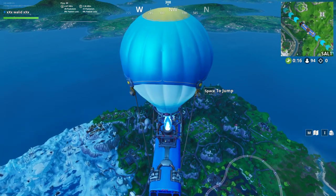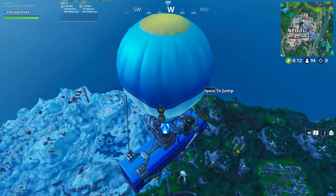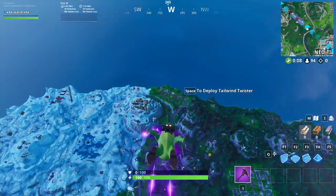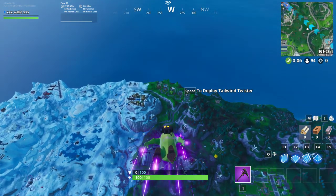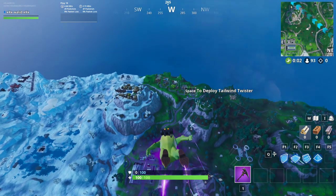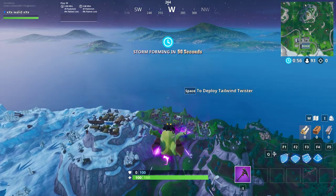Hello everyone and welcome to a new video. Every day we have a new Fortbyte. For today we have Fortbyte number three, and it's located at the westernmost point. Before collecting it, we have to use the school trooper emoji there and then take Fortbyte number three.